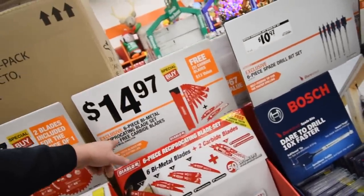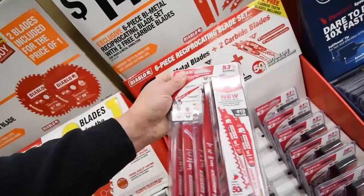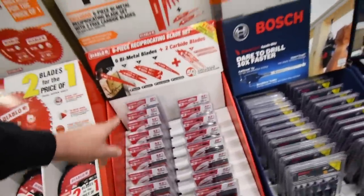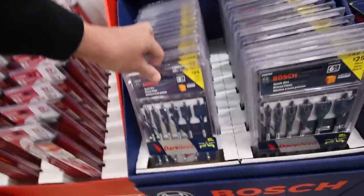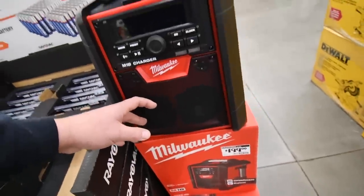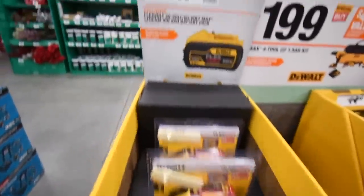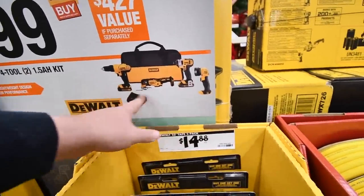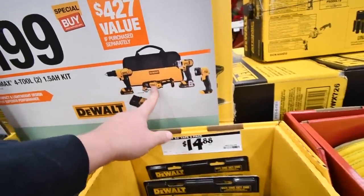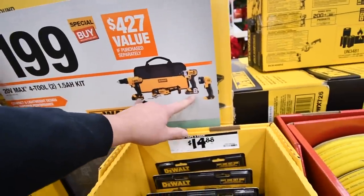Diablo reciprocating saw blades — $15 for a good variety pack, going to have to pick one of those up. Bosch spade drill bit set, 6-piece, for $10. Milwaukee radio for $200. Two hundred dollars for a 9 amp hour Flex battery. Two hundred dollars for a DeWalt XR kit — brushed, comes with a multi-tool, flashlight, charger, and two batteries.